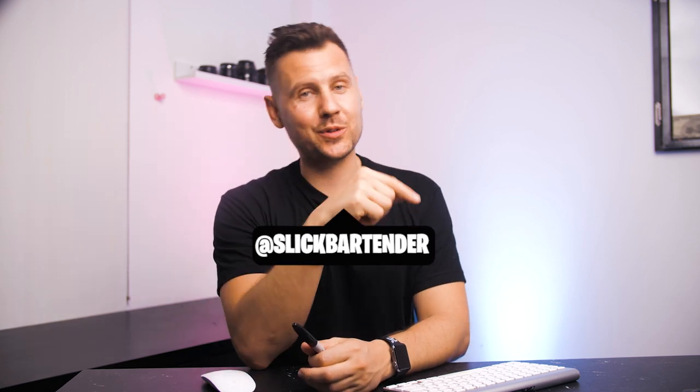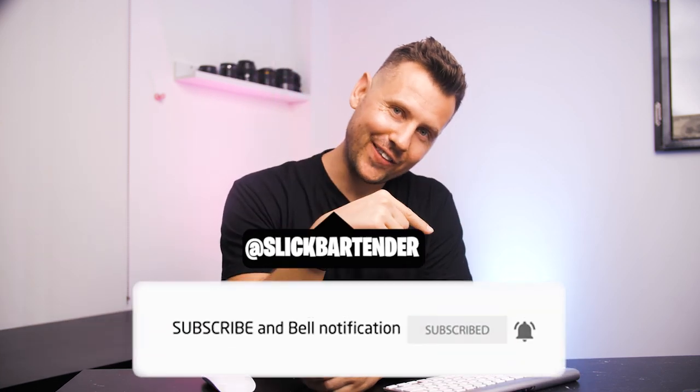Before we start, please check that you already subscribed and notifications are on. Let's take a look at the fastest news of the past week.